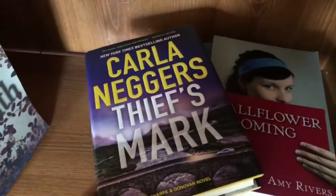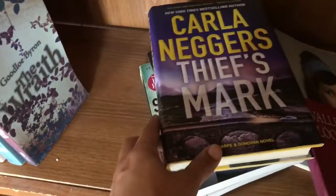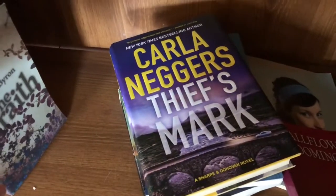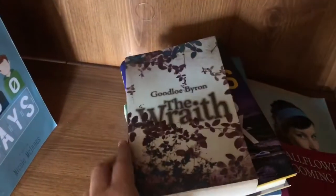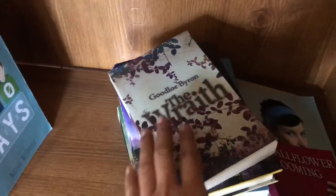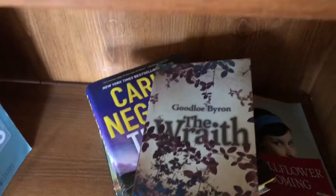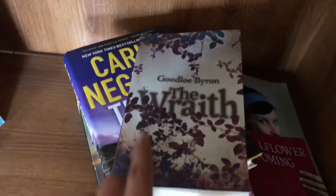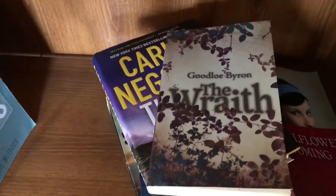Then I have Carla Neger's Thief Mark, which is part of a series, but I didn't necessarily love that series. Even though I liked this book, I don't think I'll be continuing on with it. Then I have Good Little Byron's The Wraith — this is an indie author that I met at a book fair, I think, last year or the year before. He's not really writing much anymore; he's focusing on his art. He designed the cover for this and he's a really great artist — you can check him out on Instagram.